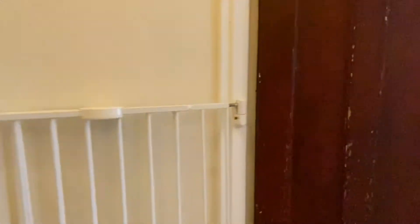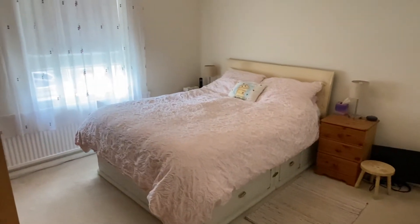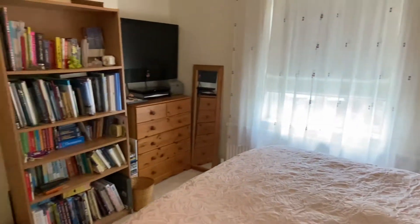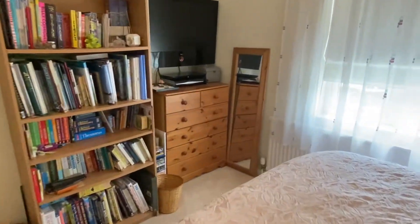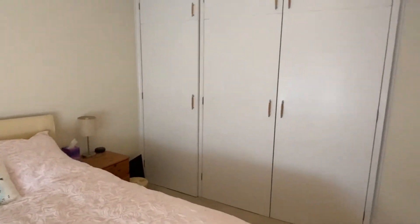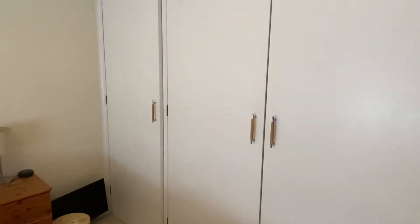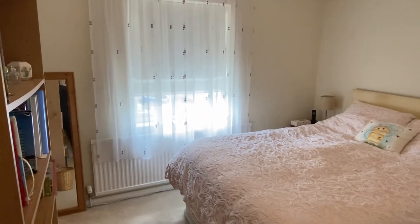Let's go upstairs. On the landing I'm going to turn right straight away — this is the main bedroom at the front of the house. There's a chimney breast and space for drawer units or more wardrobes. The built-in wardrobes are double and single, floor to ceiling. The front window is again uPVC double-glazed.